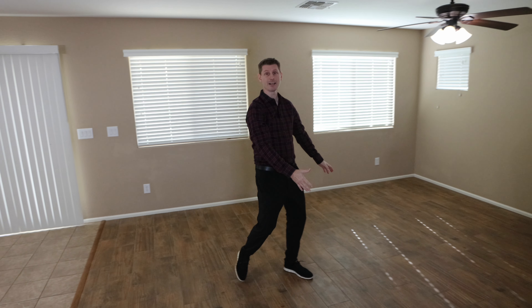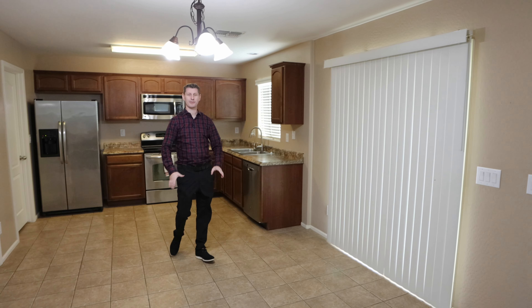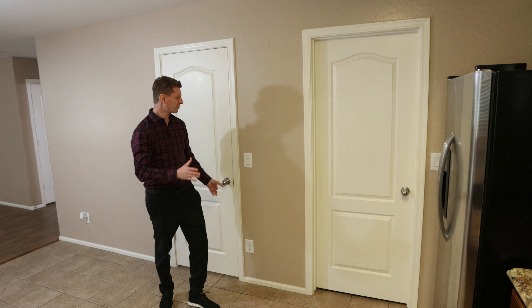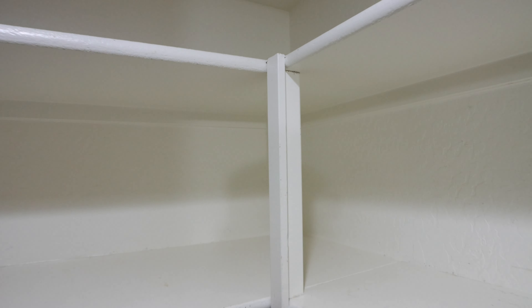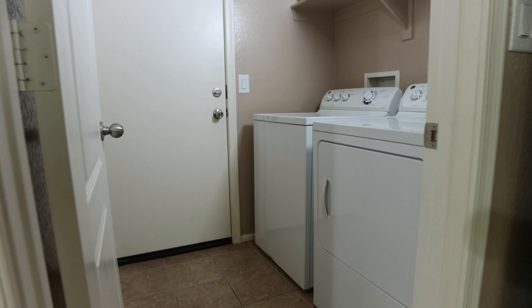Then you have your family room, your dining room table space, and your kitchen with all the stainless steel appliances. My favorite feature of this kitchen is this great big walk-in pantry — plenty of room to store all your stuff. And right next door is a laundry room and garage.